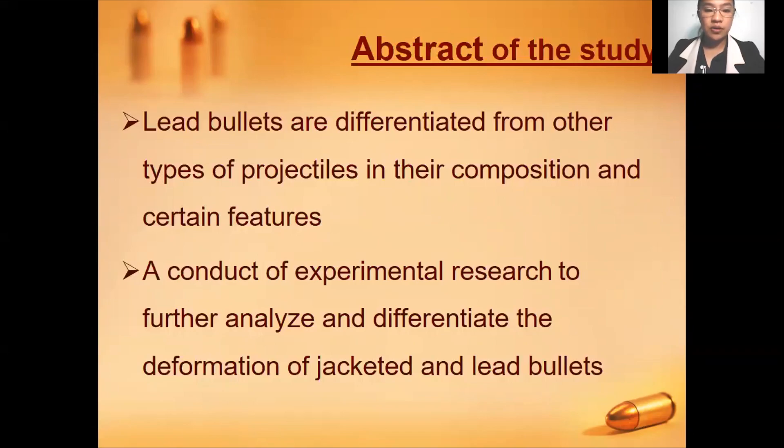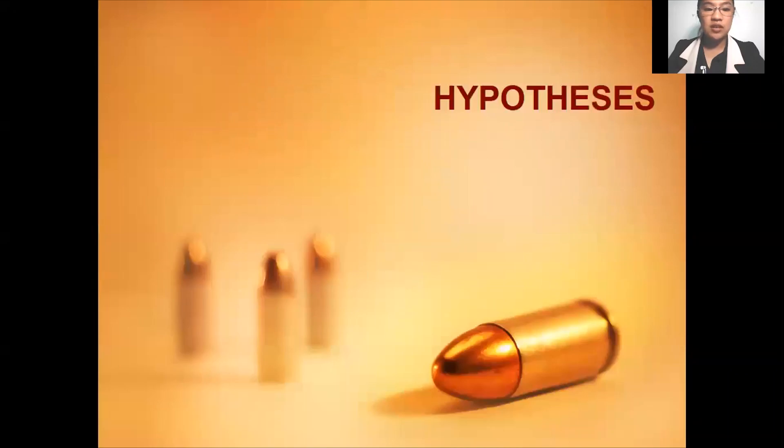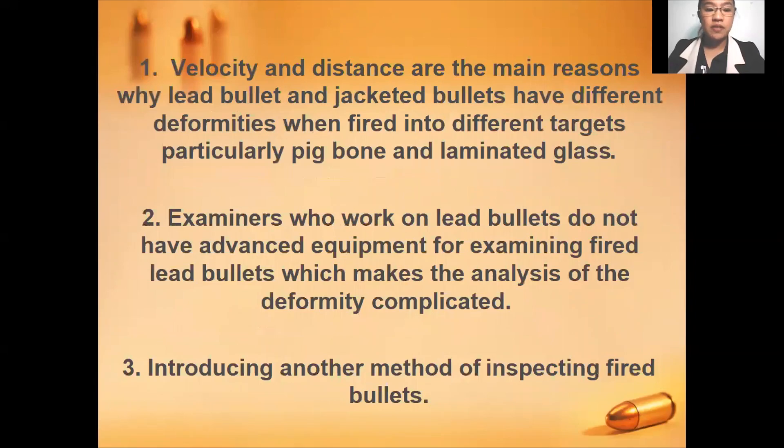Considering the problems encountered when analyzing lead bullets in comparison to the examination of jacketed bullets, we have stated the following hypotheses. First, velocity and distance are the main reasons why lead bullets and jacketed bullets have different deformities when fired into different targets, particularly big bone and laminated glass. Second, examiners who work on lead bullets do not have advanced equipment for examining fired lead bullets, which makes the analysis of the deformity complicated, or a hindrance during examination may be encountered.